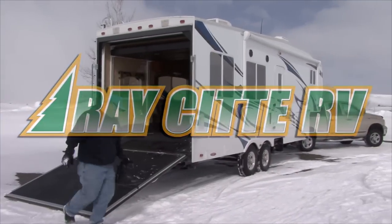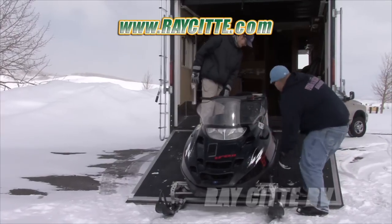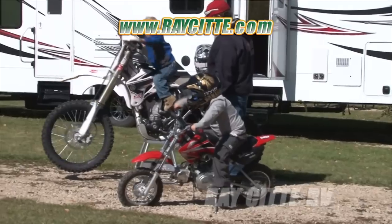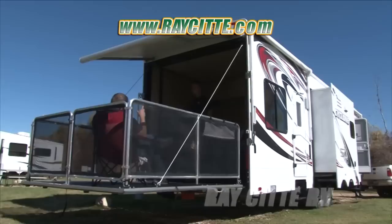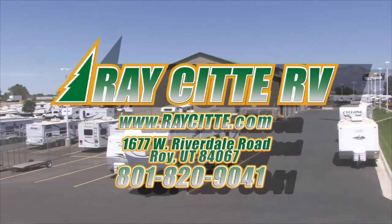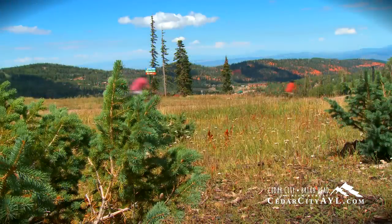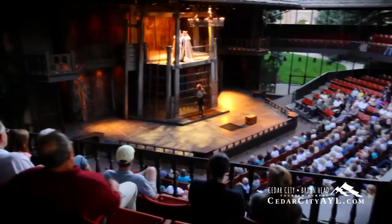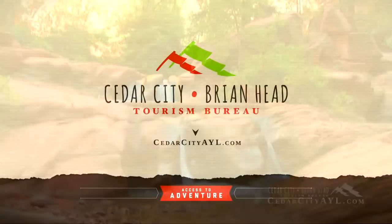When you've made it through your busy week, it's time to rest and unwind. There's one thing we can all agree — a getaway works every time. Whether you're headed to the country, enjoy the comforts of your city living at Gray City RV. Find the beauty, serenity, family fun, or anything else that's missing in the Cedar City, Brian Head area. Gain access to your adventure — camping, hiking, the arts, festivals, or just a getaway. Visit CedarCityAYL.com for details.